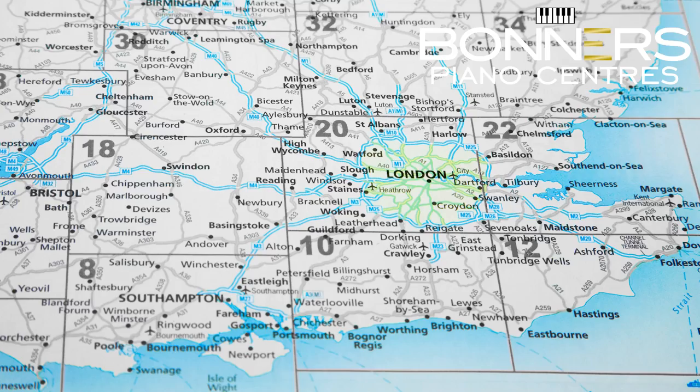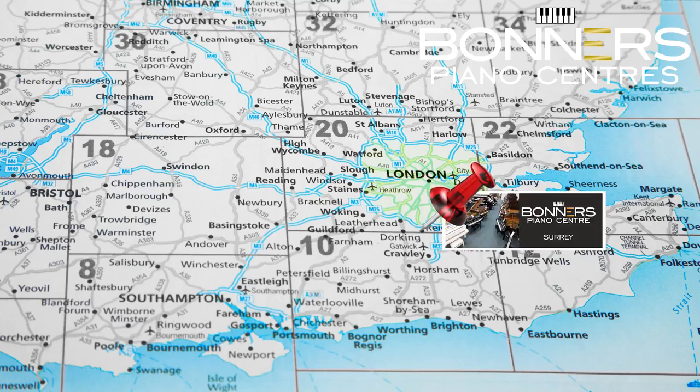Hello, it's David from Bonners Piano Centre in Rygate here. We have a large showroom located just off the M25 motorway in Surrey where we have a selection of brand new, reconditioned and pre-owned pianos.